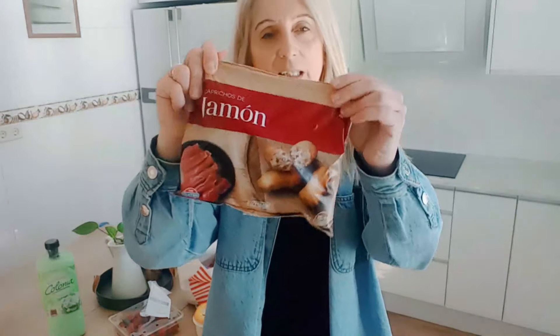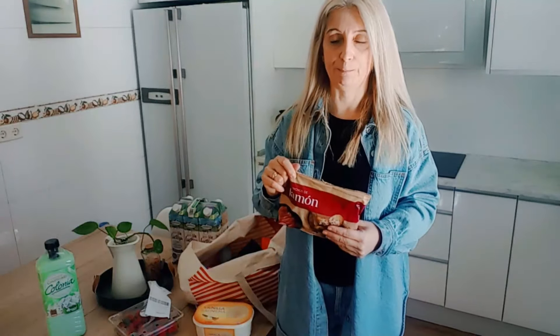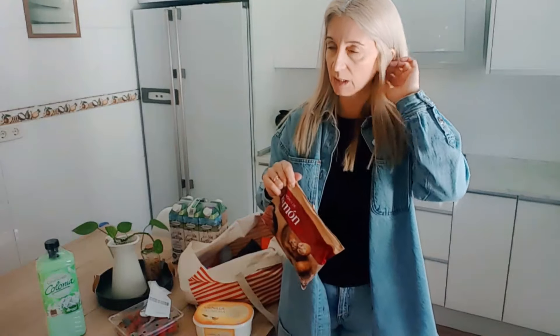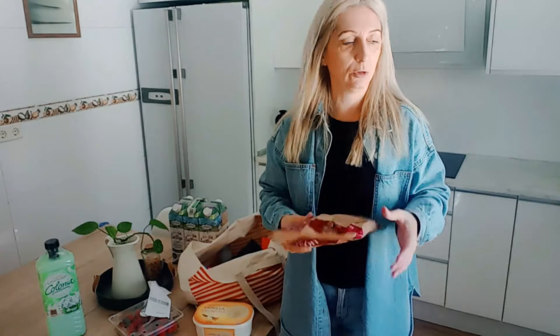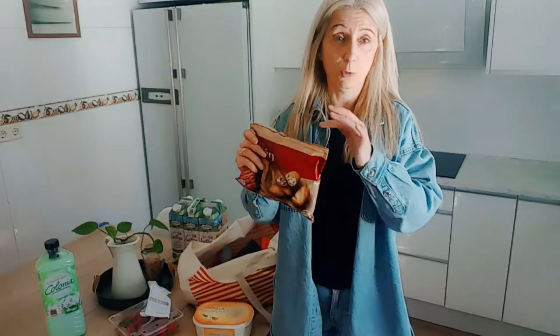Estas croquetas de jamón — yo sabéis que las hago caseras con la carne y el pollo del cocido. Hace unas semanas las cogí por si acaso, porque no tenía nada, para tenerlas en el congelador por si en algún momento se necesitaba. Y están súper, súper ricas. A mí me gusta comerlas frías, de un día para otro, siempre y cuando sean caseras, porque se mantiene el interior igual de jugoso. Pero las congeladas de otras marcas no — si sobran no soy capaz de comerlas un rato después ni recalentándolas. Pero estas sí.